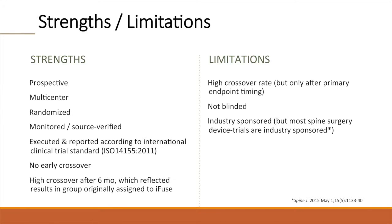The study's strengths include its prospective, multicenter, randomized design. Like many industry-sponsored studies, it was monitored and source-verified, and executed against a clinical trial standard. We successfully avoided early crossover, which has marred interpretation of other surgery-versus-non-surgery trials. Importantly, the response in the crossover group, being similar to that observed in the group originally assigned to SI joint fusion, provided a validation of the surgical procedure. However, the high crossover rate is a limitation of the study and prevents conclusions regarding the overall effect of non-surgical treatment at time points beyond month 6. The study was not blinded, and the study was industry-sponsored.